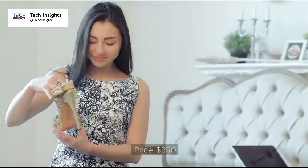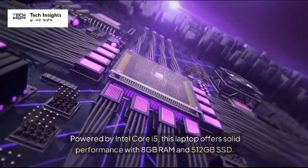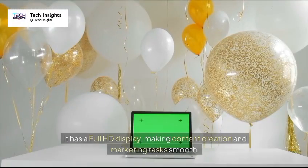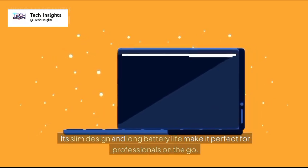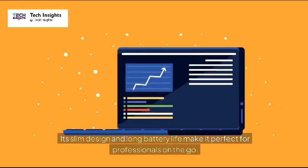1. Acer Aspire 5 — Price: $550. Powered by an Intel Core i5, this laptop offers solid performance with 8GB RAM and 512GB SSD. It has a full HD display, making content creation and marketing tasks smooth. Its slim design and long battery life make it perfect for professionals on the go.